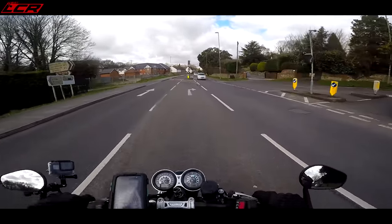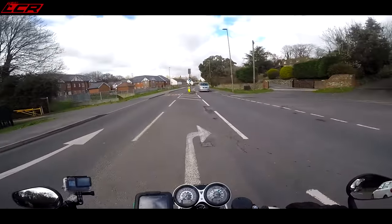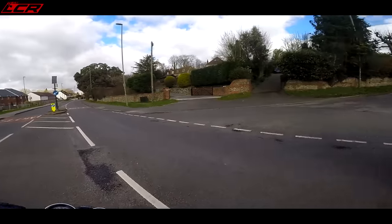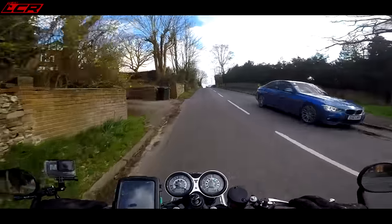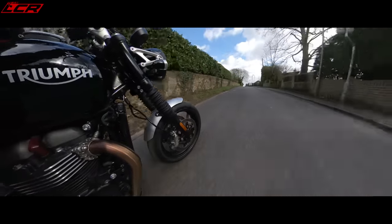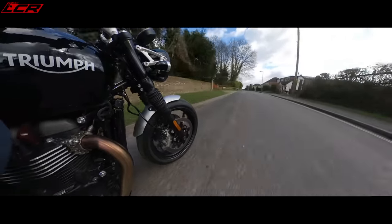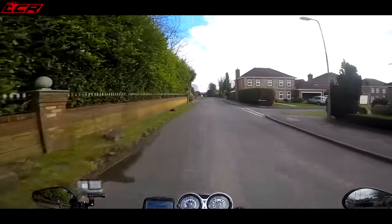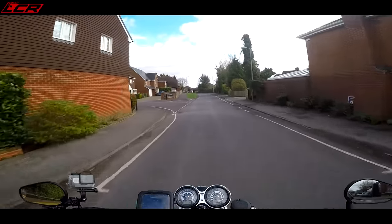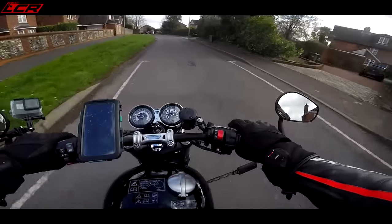Oh, it's got some punch — I can tell straight away it's got some punch. Don't think this is a boring old slow retro. The wheelie control's kicking in! The wheelie control was kicking in then. I really wasn't expecting it to pull like that.